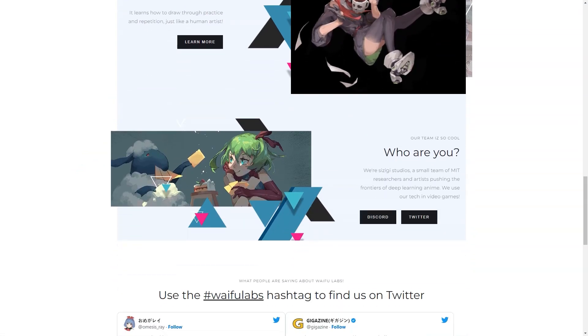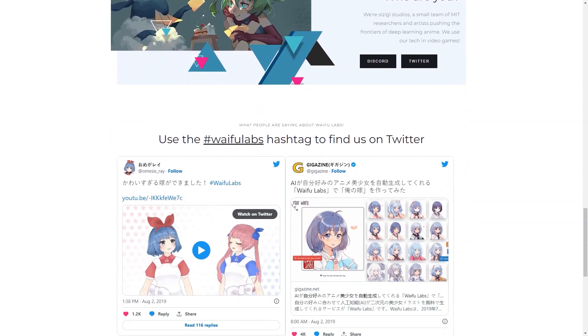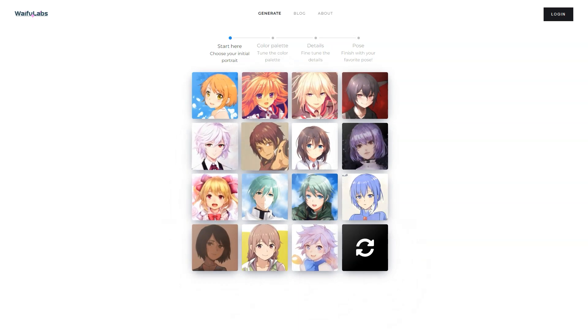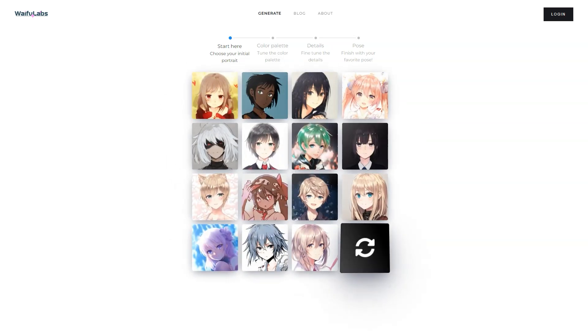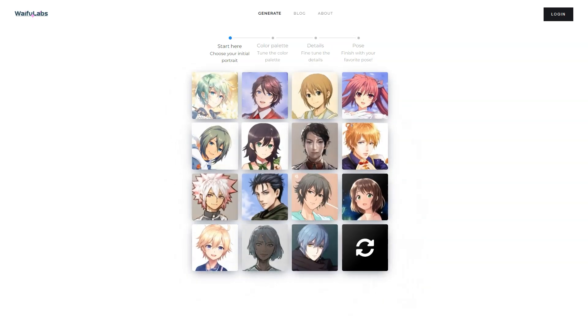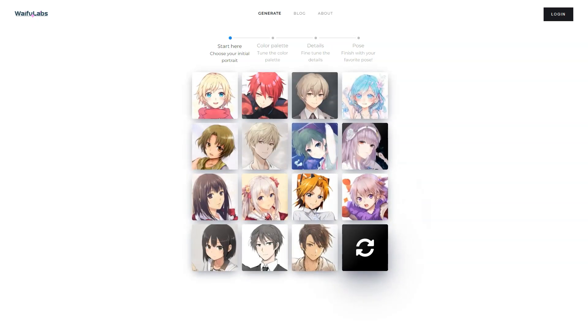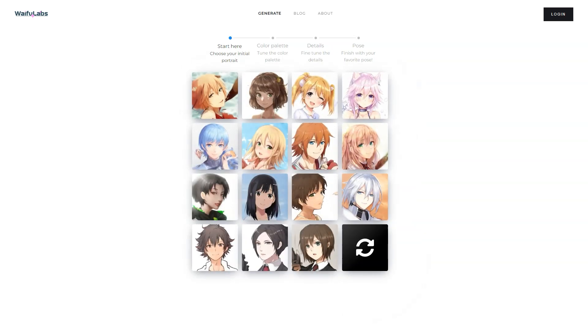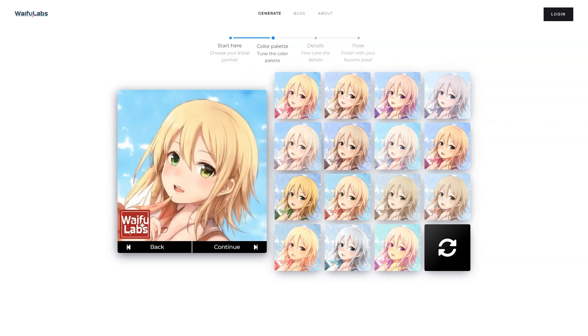So how did Waifu Labs come about? It all started as an experiment to breathe life into an AI exposed to millions of anime images. The team wanted to create a simple process for choosing characters, and the AI would learn from your choices to build your dream character. They even made a Waifu vending machine to showcase their idea at an anime convention, which was a huge hit with people waiting up to 40 minutes to use it.